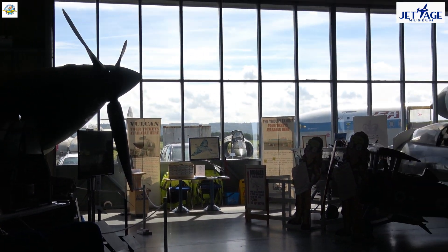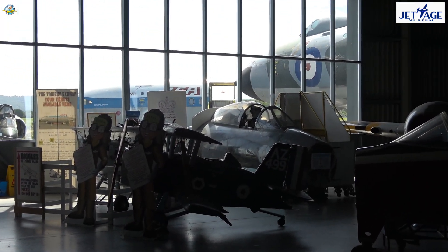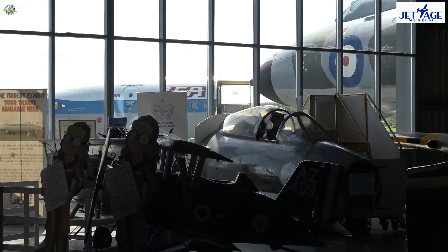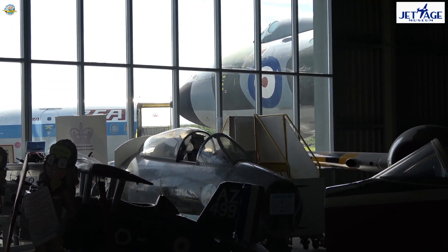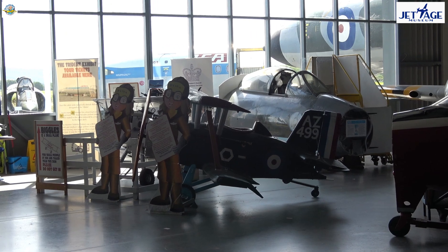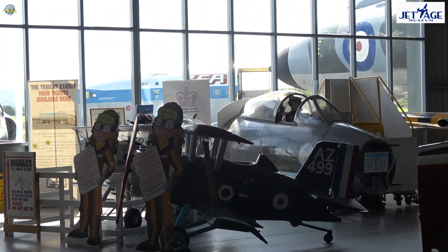Moving on a bit further, you can see our open cockpits through the glass windows — the Trident airliner on the left and the Vulcan bomber on the right. You need time tours to get access to those when we're open. In front you can see the kids' biplanes for the youngsters, and behind, a Hawker Hunter Mk IV cockpit, which is for children of all ages.